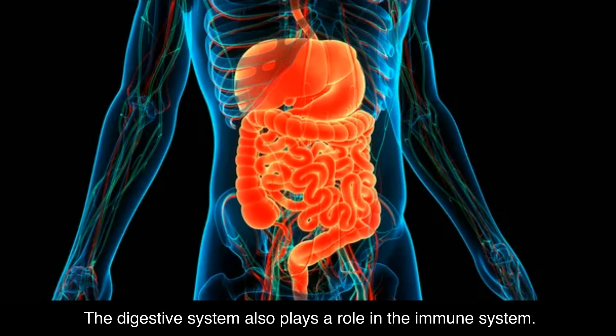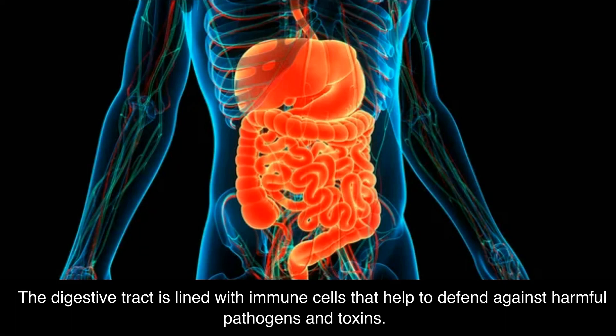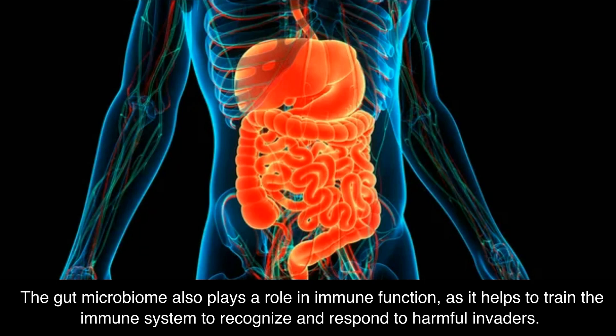The digestive system also plays a role in the immune system. The digestive tract is lined with immune cells that help to defend against harmful pathogens and toxins. The gut microbiome also plays a role in immune function, as it helps to train the immune system to recognize and respond to harmful invaders.